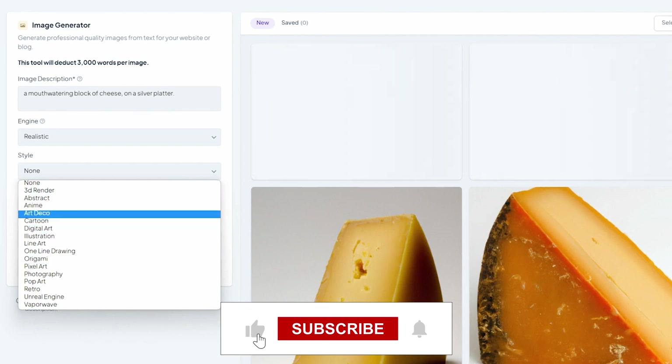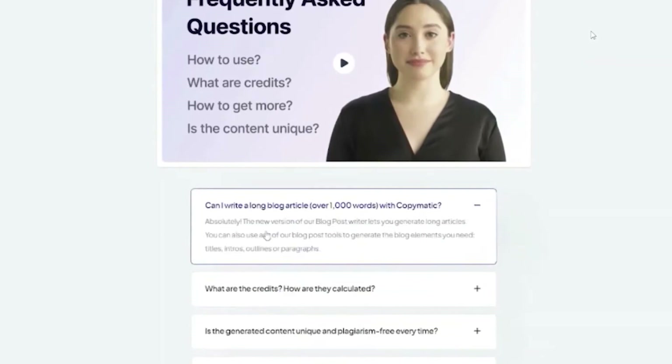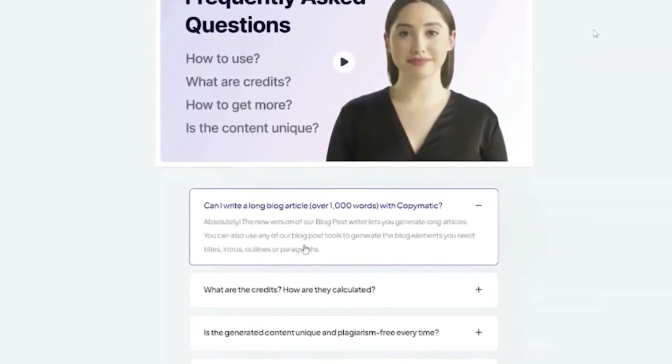Do me a favor — if you made it this far, please drop a like on the video, it really helps out the channel. And if you have any questions, just leave a comment down below and I'll answer every single one of them.